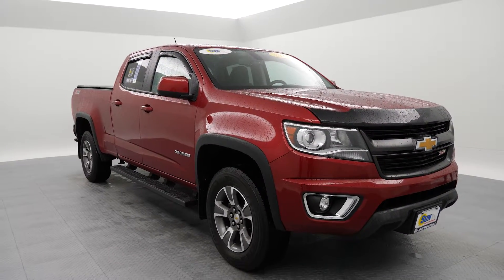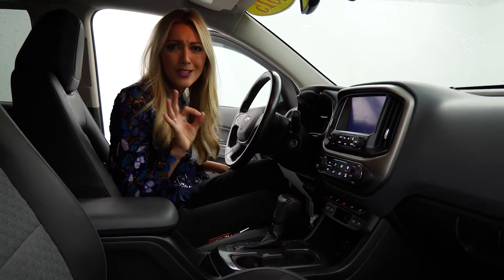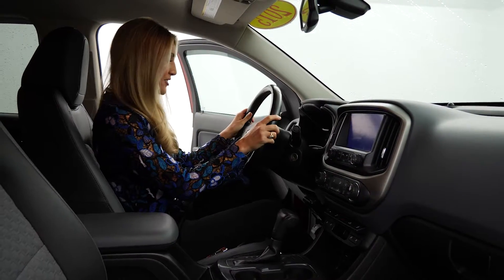Should we take a look inside? Come on in. I stepped in using the assist steps. That makes it so nice because you're hopping up, and it's just another level of ease and comfort in your drive.